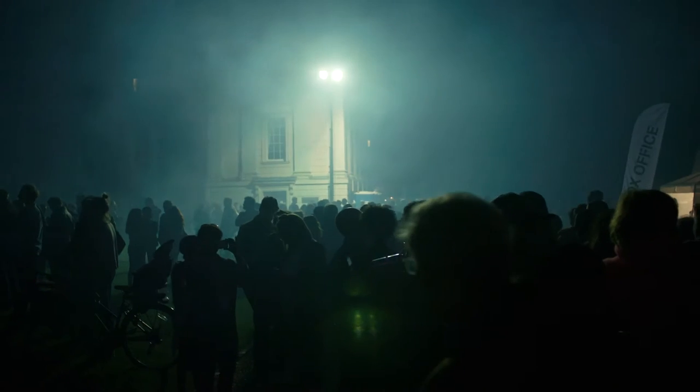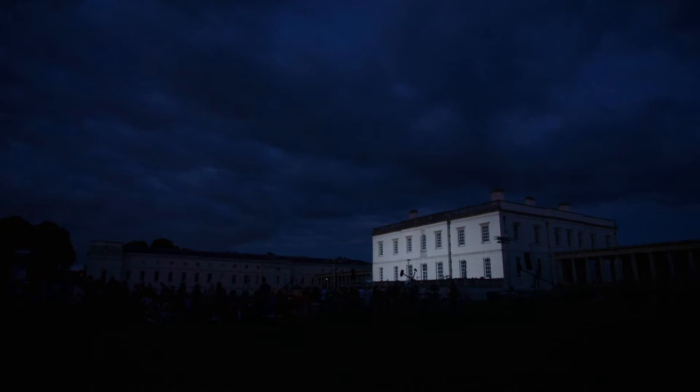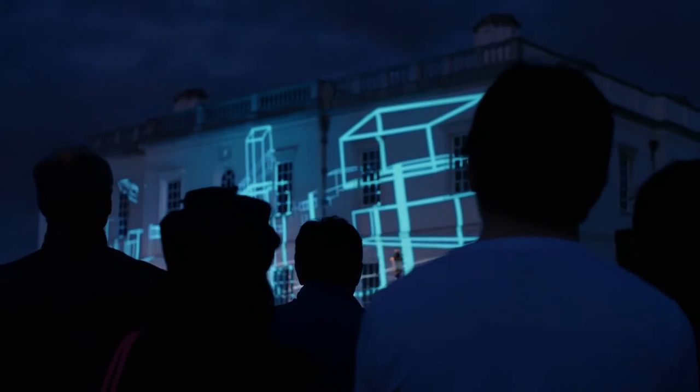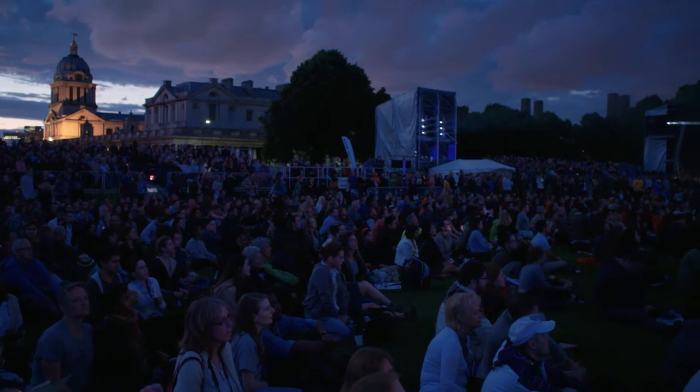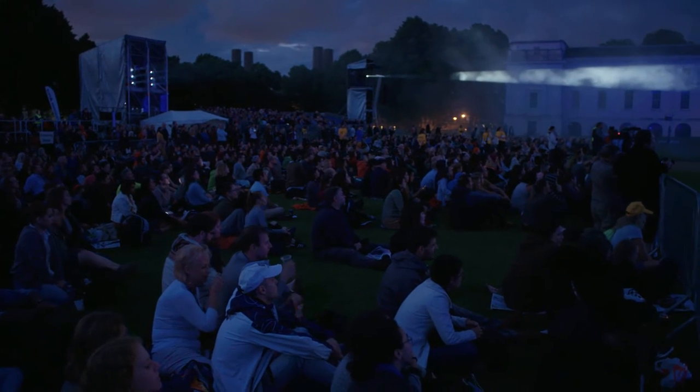Tonight's event is a stage performance celebrating The Queen's House, which is now 400 years old. The show includes elaborate costumes, singing, light shows and pyrotechnics, performed to music and narration. The set was designed over the last two months by Rebecca Brower, and we were lucky enough to have a quick chat with her.